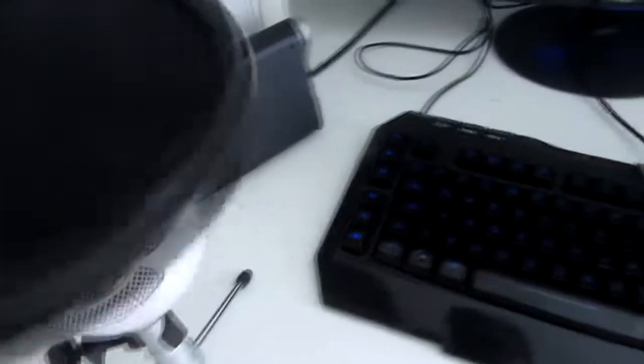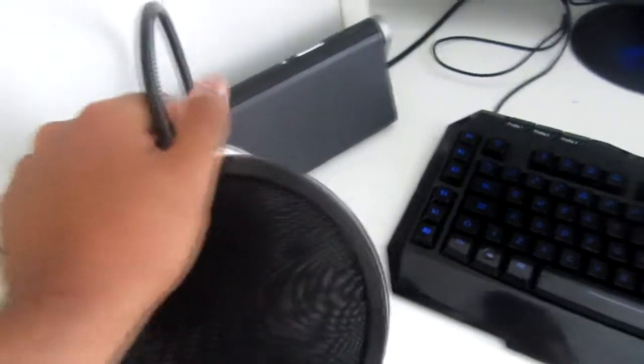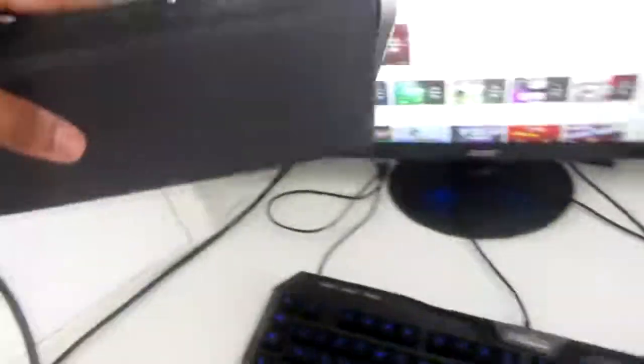There's also a bin — yes, I've got an actual bin this time. Then we have my PC; I'll put all the specs in the description. Up here we have my Blue Snowball mic with a pop filter — it's absolute amazing, gorgeous quality. Then we have my Sony speaker; I love this thing, I've been jamming out to music with it.